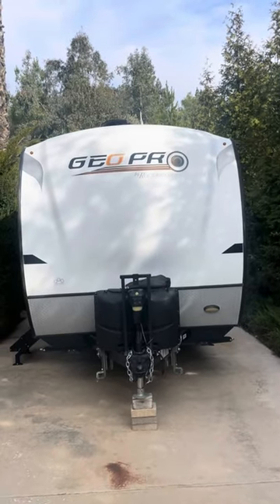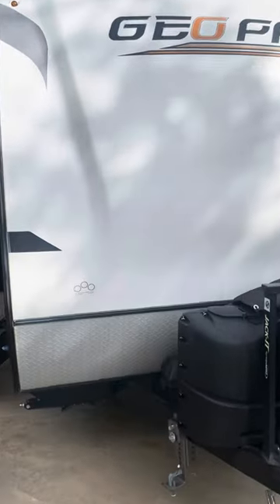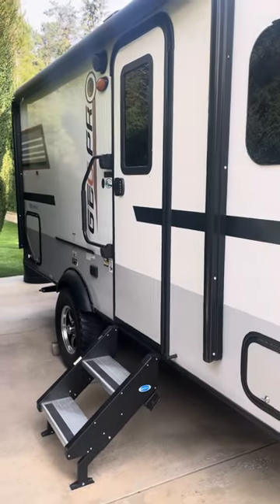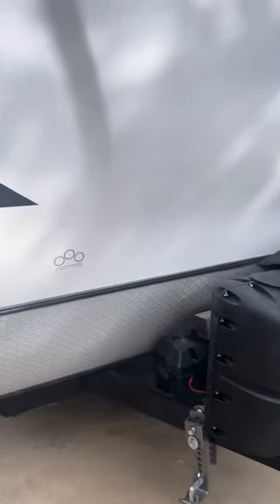Presenting from Sunny Cal Auctions, a GeoPro self-contained trailer, 16 foot. There's a 2019 in immaculate condition, 16 foot.